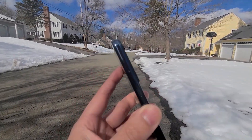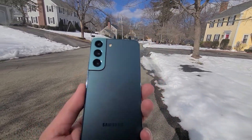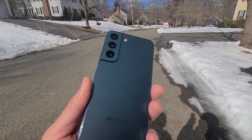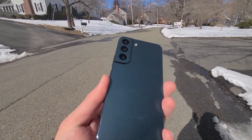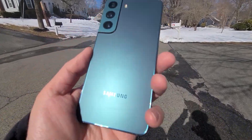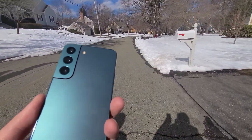The Galaxy S22 comes with the Snapdragon 8 Gen 1, which was the best that 2022 had to offer at the beginning of the year. The 8 Plus Gen 1 came in the latter half of the year, but at the time the S22 was released, it was still one of the fastest chips. Everything is buttery smooth, so no issues with performance or anything like that.